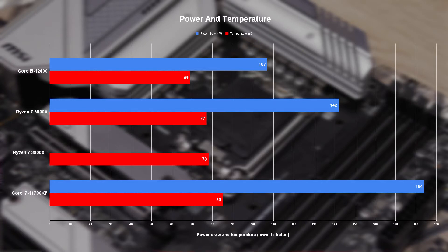The 12400 also proved to be one of the most efficient and cool-under-pressure chips I've looked at in a long time. Even under heavy load — the kind you'll almost never encounter if you're just gaming — the chip only maxed out at a total power draw of 107 watts and maxed out at just 69 degrees. And not to be outdone, MSI's B660M Mortar also easily managed to beat the heat, with VRM temps never going higher than 45 degrees.